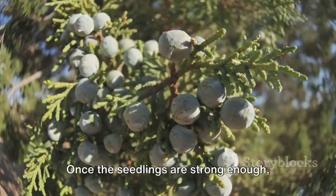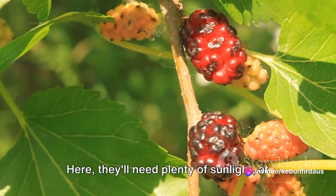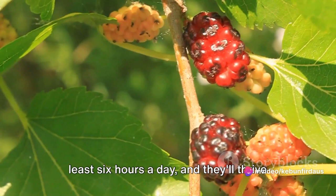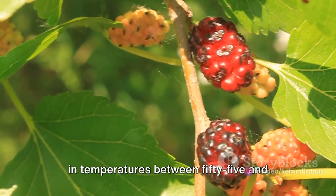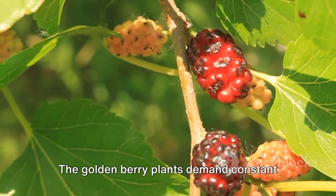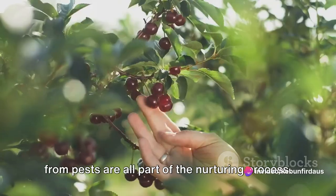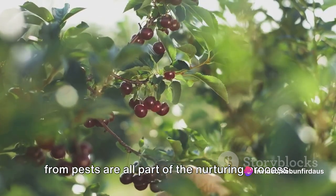Once the seedlings are strong enough, usually when they've grown to about six inches tall, they're ready to be transplanted into the field. Here they'll need plenty of sunlight, at least six hours a day, and they'll thrive in temperatures between 55 and 75 degrees Fahrenheit. The golden berry plants demand constant care and attention. Regular watering, weeding, and protection from pests are all part of the nurturing process.